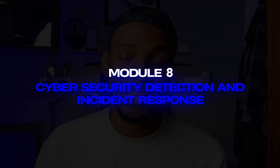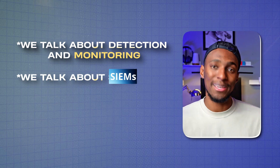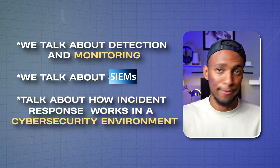The course then moves into cyber security detection and incident response. This covers detection and monitoring, SIEMs, and how incident response works in a cyber security environment. Unix Guy even explains MSSPs and how they work, which was really interesting.